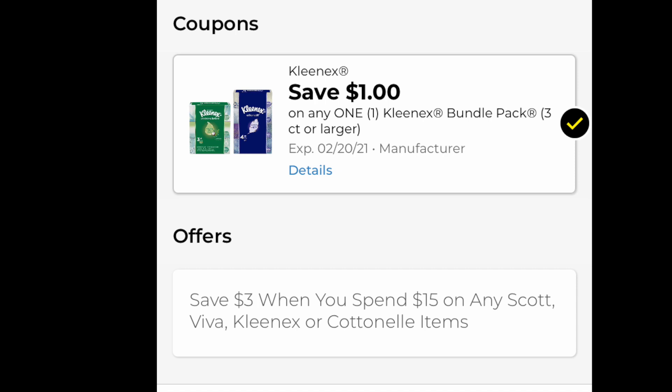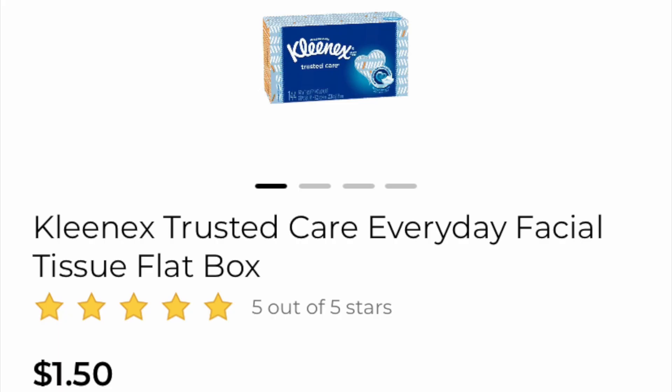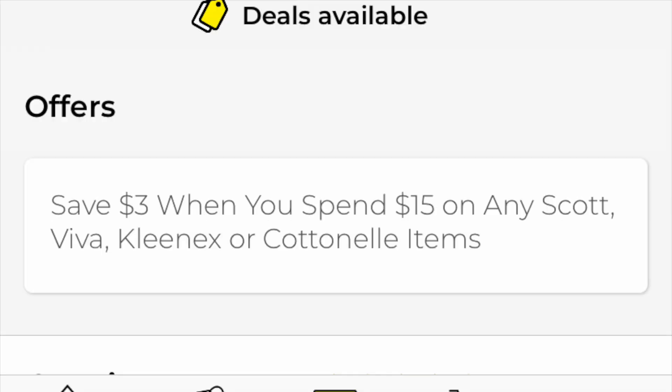Just to show you, this is what the digital coupon looks like — the $3 instant savings when you spend $15. Boom, there it is. Now we're a little bit short, so we're going to have to grab one single box of Kleenex for $1.50, because the product is $4.50. So this is also part of the promotion.